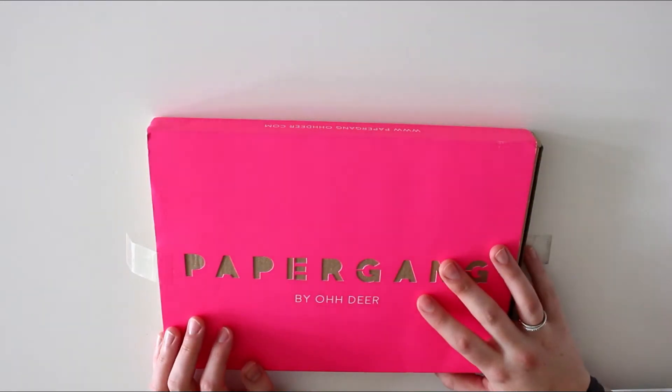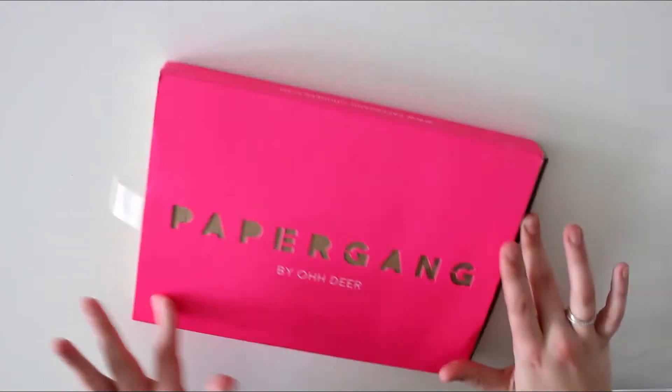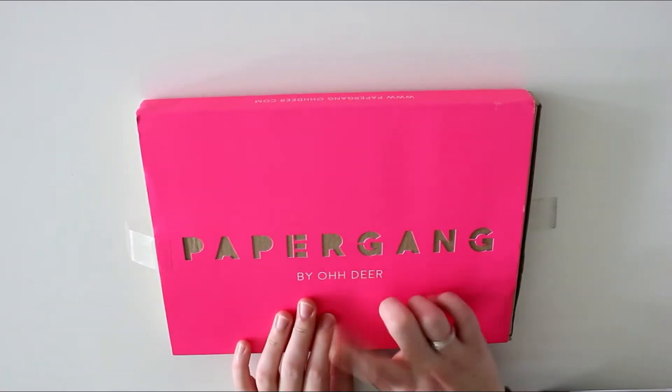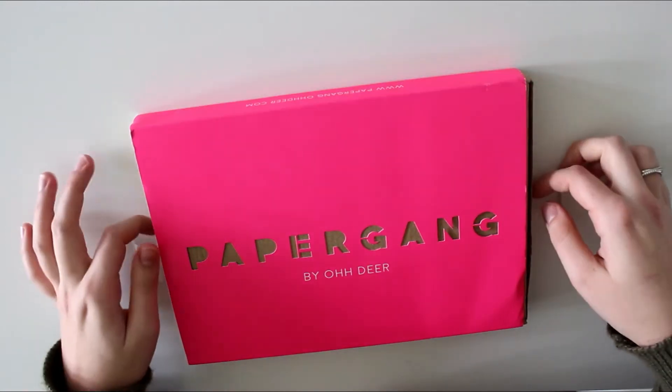Hey, what's up you guys? My name is Vivian from the Paper Letter blog and I'm here with a new Paper Gang unboxing. I'm very, very excited for this one because it's supposed to be filled with bullet journal goodies. And if you've watched any of my other videos, you know that I love bullet journaling.